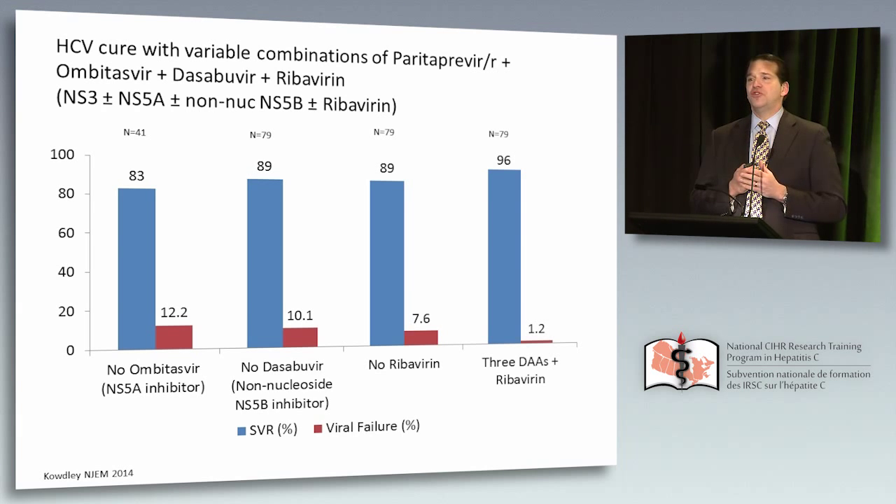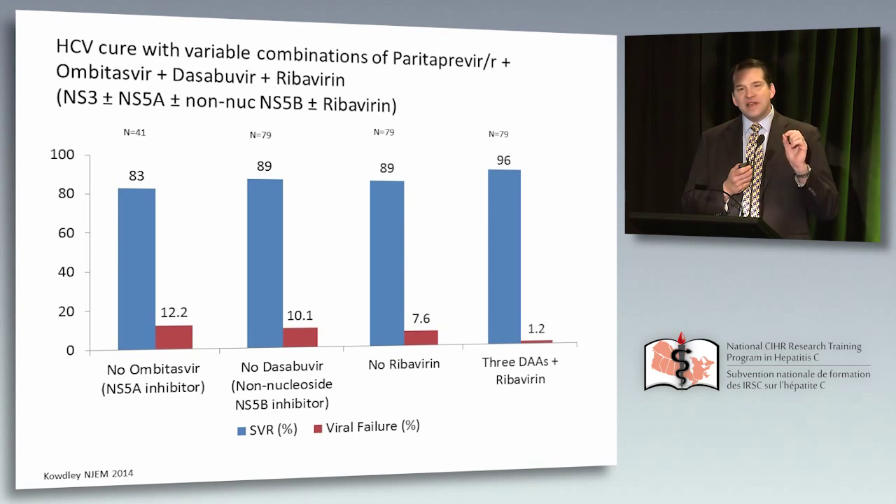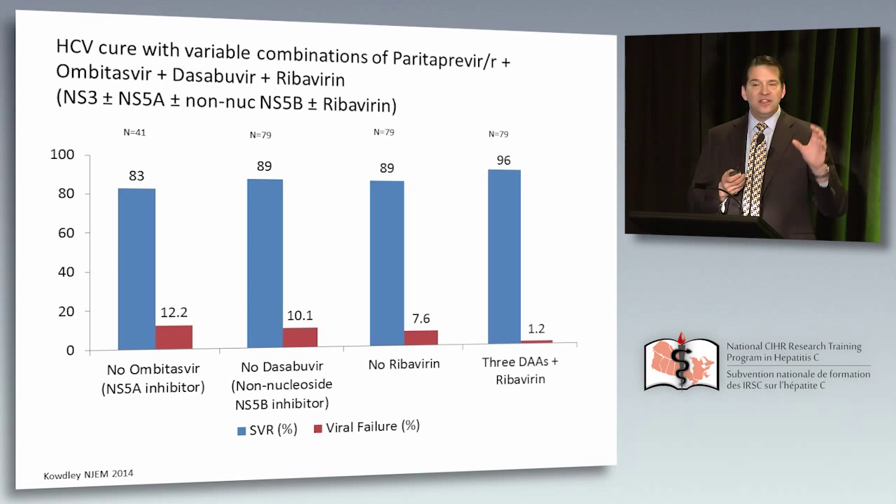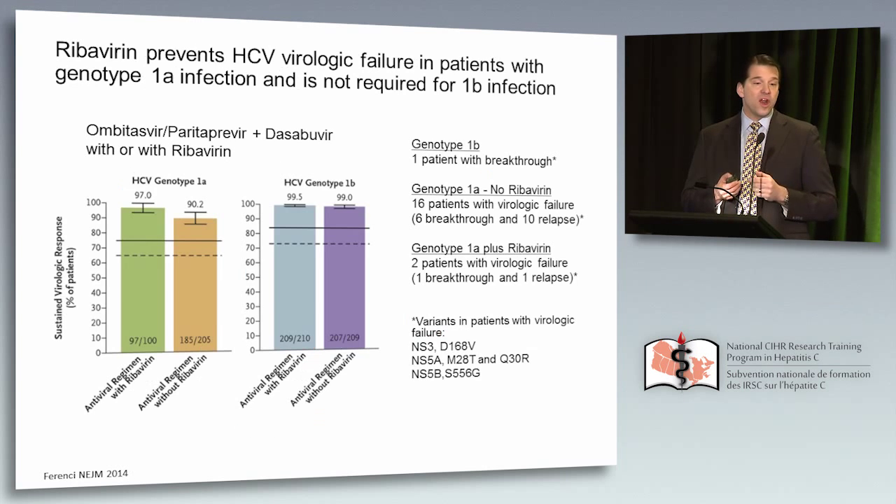When ribavirin was removed, there was a 7.6% failure rate. But if you put all of them together in this phase 2 study, the failure rate is only 1.2%. This is a case where looking at the failure rate is more informative than looking at the SVR rate. When you look at clinical trial reports, don't just look at the SVR — look at the failures. They're far more informative and may tell us what we have to worry about in the future.